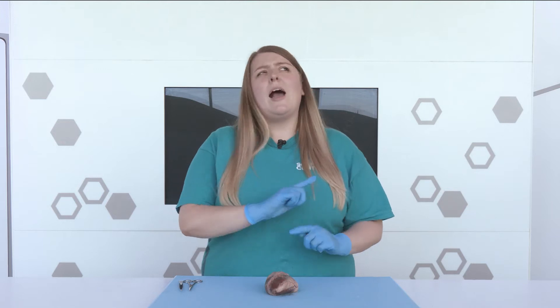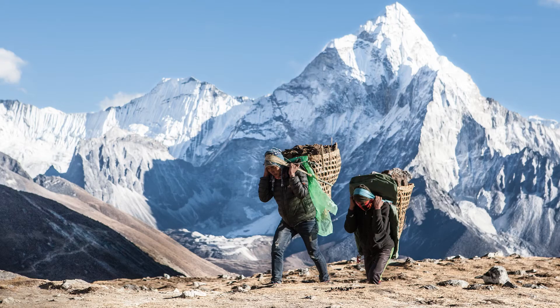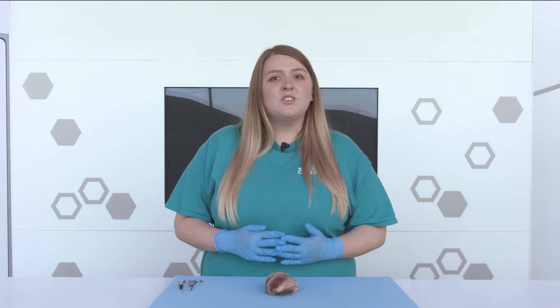But what happens if you live somewhere where there isn't much oxygen in the air, like a mountain? Sherpas are a group of people who live and work in the world's highest mountains, the Himalayas. Their bodies have changed or adapted so that they can survive in this extreme environment. Inside their blood, they have more red blood cells, so they can carry as much oxygen as possible, even when there isn't much oxygen in the air.